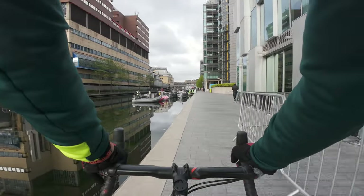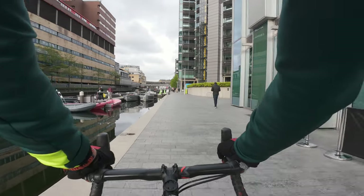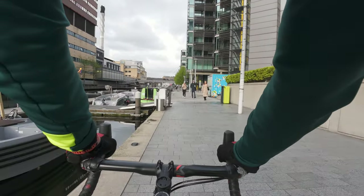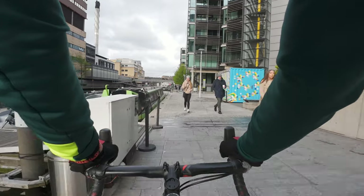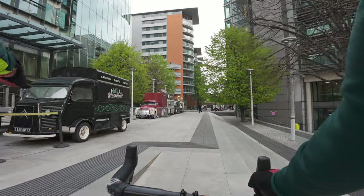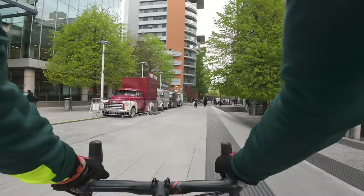When I first used to come here none of this existed, and it was quite a scuzzy, rough place — the back of Paddington. But now, as you can see, it's really pleasant, with people getting to and from work and trendy food trucks ready for the lunch breaks.